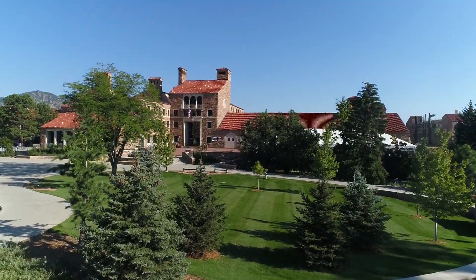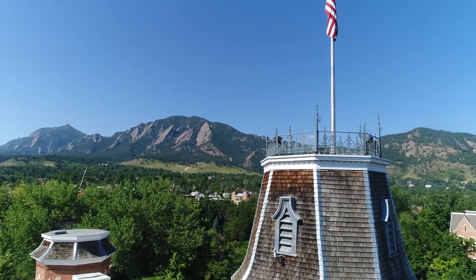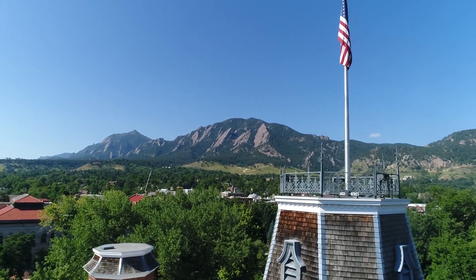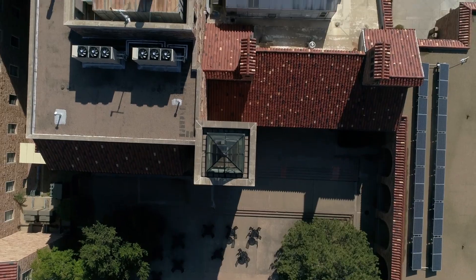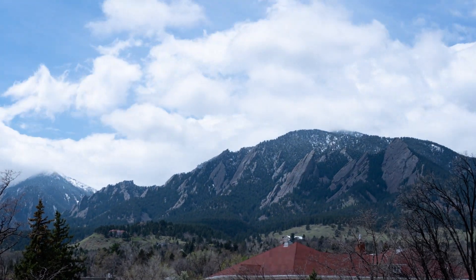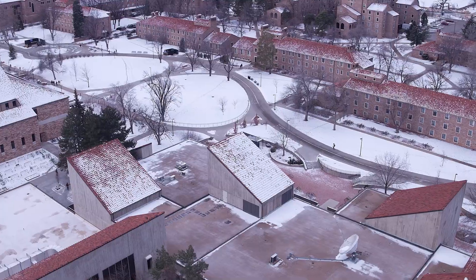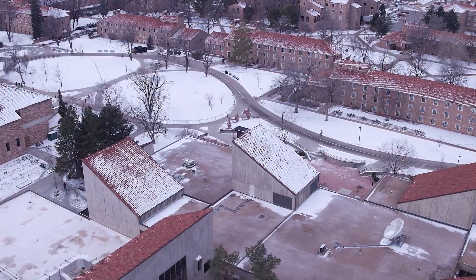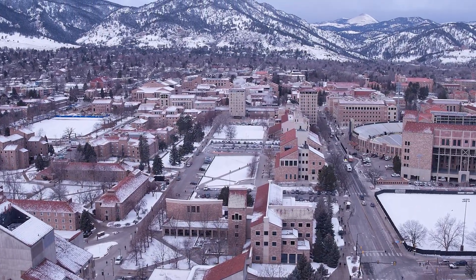One of my favorite things about CU is living so close to the outdoors. We have a majestic daily view of the Flatirons and the Rocky Mountains are just a quick drive down the road. The accessibility to the outdoors here is incredible — Boulder County alone has 145 miles of hiking trails, there are 25 ski resorts in Colorado, and we're an hour's drive from Rocky Mountain National Park. Boulder has been ranked the number one college town in America and with over 300 days of sunshine each year it's easy to see why. Boulder also has a thriving arts and culture scene and Denver is just 30 miles south.